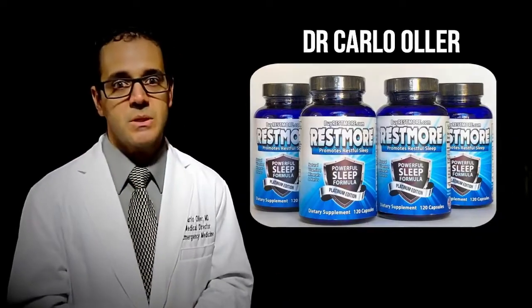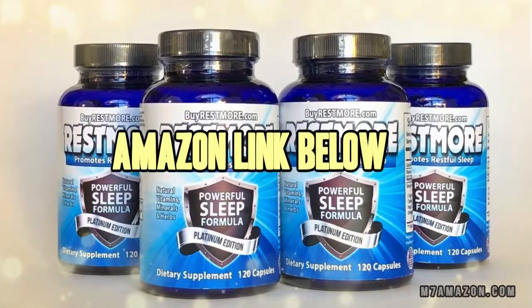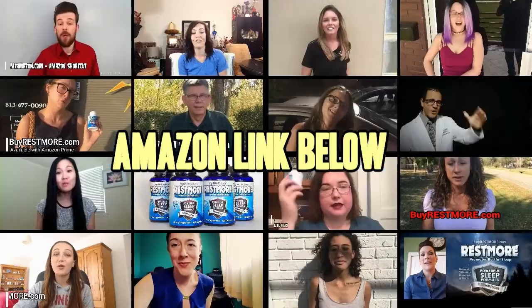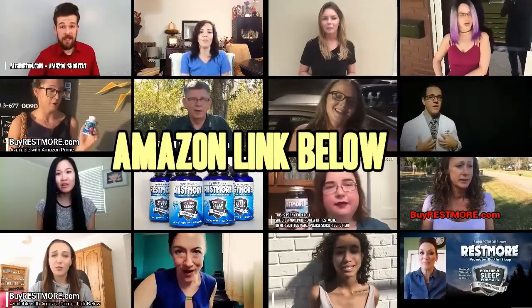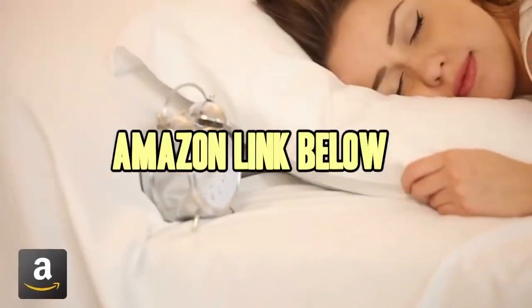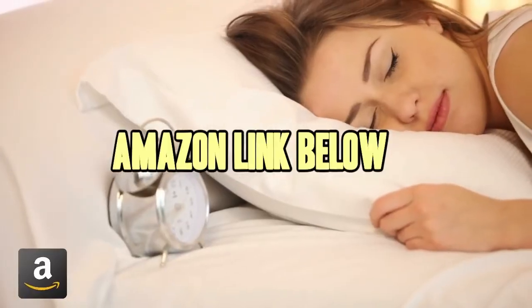I keep hearing from people who've been trying the product — same thing, it just puts them to sleep. If you haven't tried Restmore yet, it's time to order yours from Amazon. Time to boost your metabolism and kick your energy level into high gear. When you just need more rest, get Restmore. There's an Amazon link in the description below.